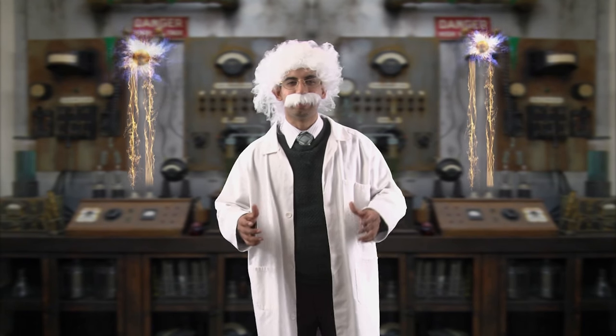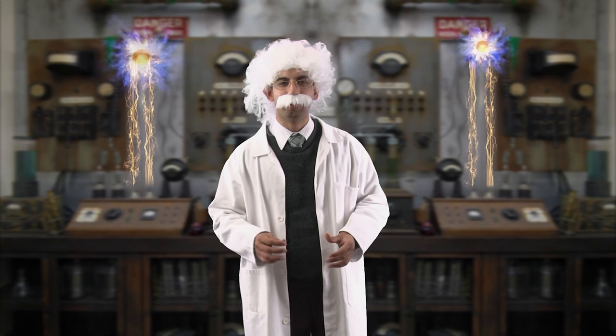Welcome my friends, Dr. Vish here to explain to you the formula to find the perfect apartment.